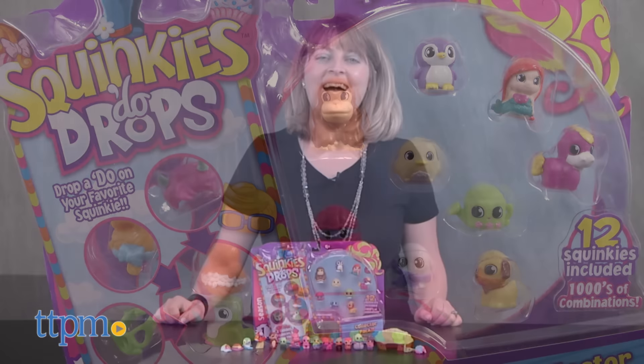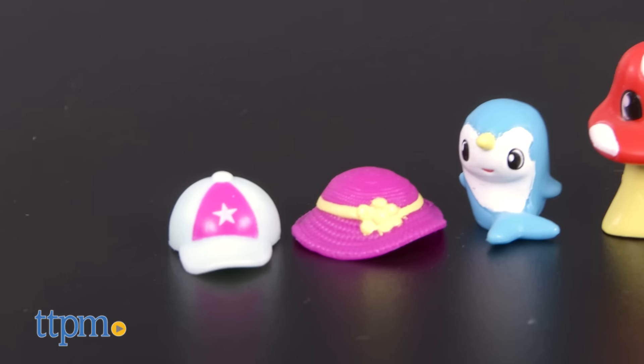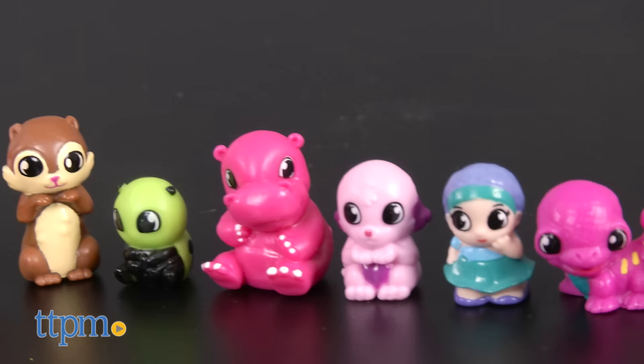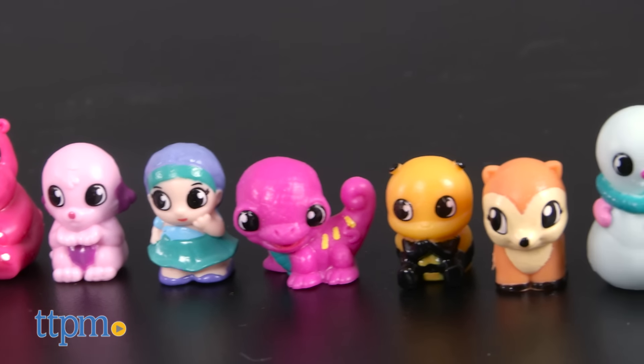What's old is new again! Hi, I'm Laurie from TTPM. Back in 2010, Squinkies were all the rage with kids, and now these mini collectible toys are back. They're still cute and squishy, but the new 2016 Squinkies have interchangeable hats and hairdos for mix-and-match fun.